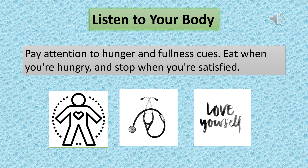Listen to your body. Pay attention to hunger and fullness cues. Eat when you're hungry and stop when you're satisfied. Remember, it's about progress, not perfection. Small, sustainable changes are more likely to stick in the long run.